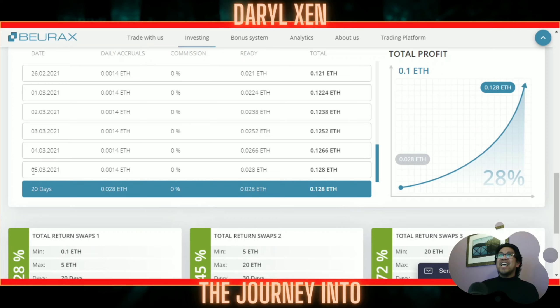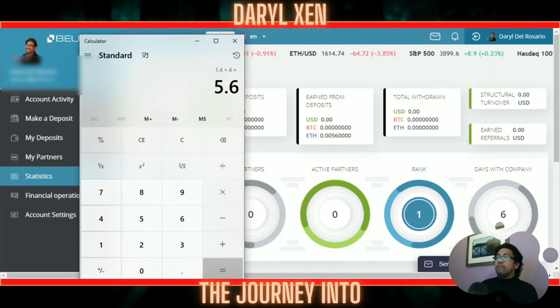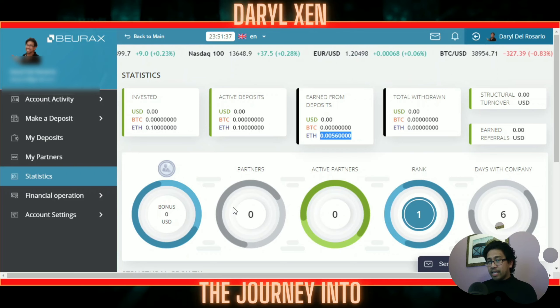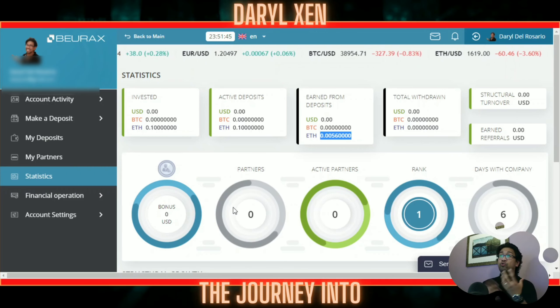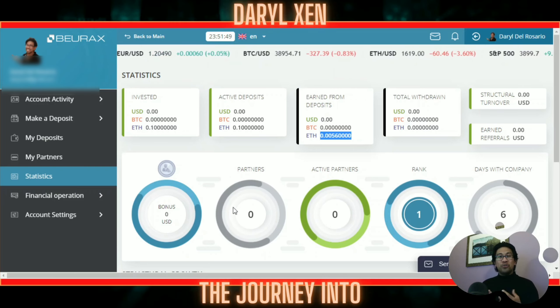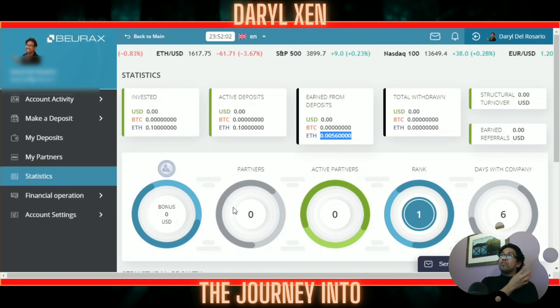After 20 business days of compounding they give you your investment back. Looking at the graph it shows daily accruals of 0.014, and they tell you what date you start and what date you'll get the withdrawal back. If I make an investment in another one today, I'll be able to withdraw on March 5th 2021. So just looking at that one — 1.4% daily — being very thorough with the math: 1.4% times four compounding days equals 5.6% growth. Looking over here at earned from deposits I'm sitting at 0.0056 ETH. I'm excited because so far it's doing what it said it would do.